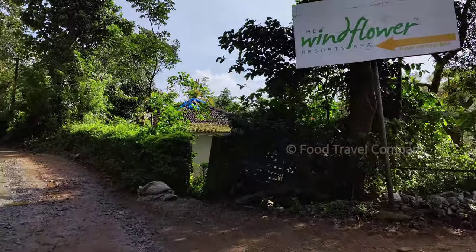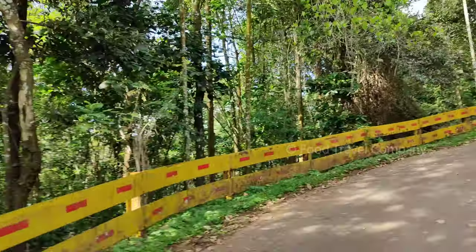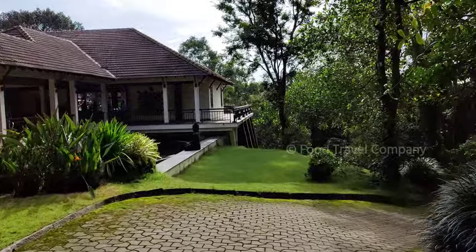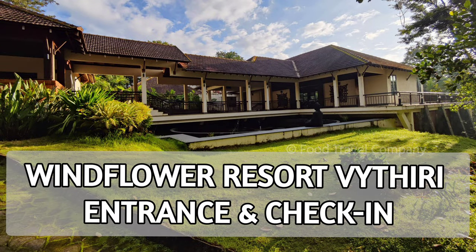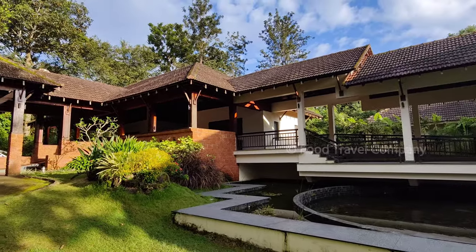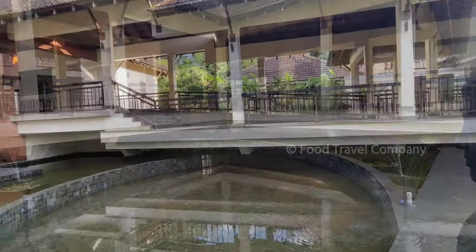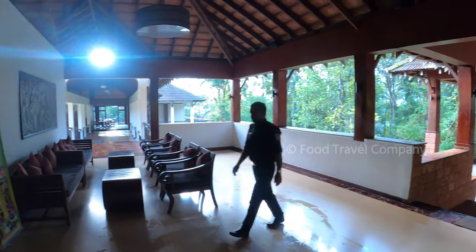They have put up many fine signboards to reach the resort without any confusion, which was very good. There is ample parking space for your cars as well. Once you reach the resort, the staff at the reception are quite knowledgeable and give you a brief info about the facilities. They also offer you a welcome drink. The check-in time is 1pm and the checkout time is 11am.